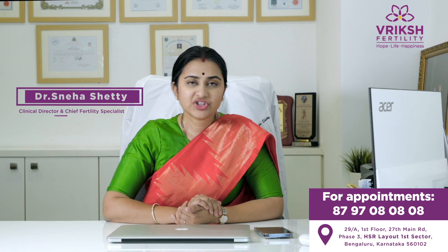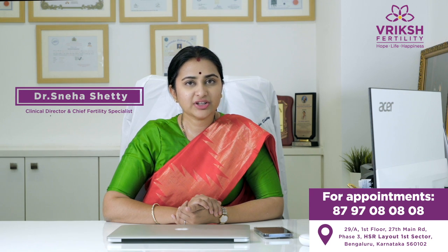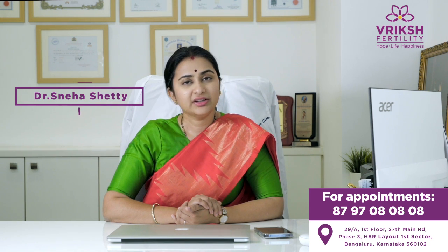Hello everyone, this is Dr. Sneha Shetty, Clinical Director, Chief IVF Consultant, Gynecologist and Laparoscopic Surgeon here from Rich Fertility, HSR Layout, Bengaluru.